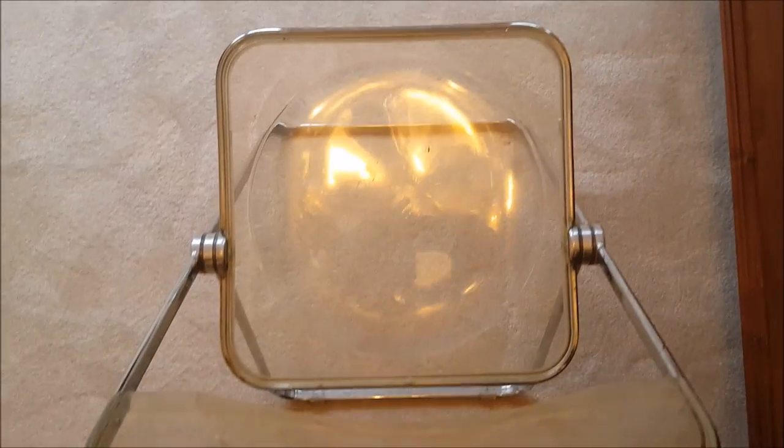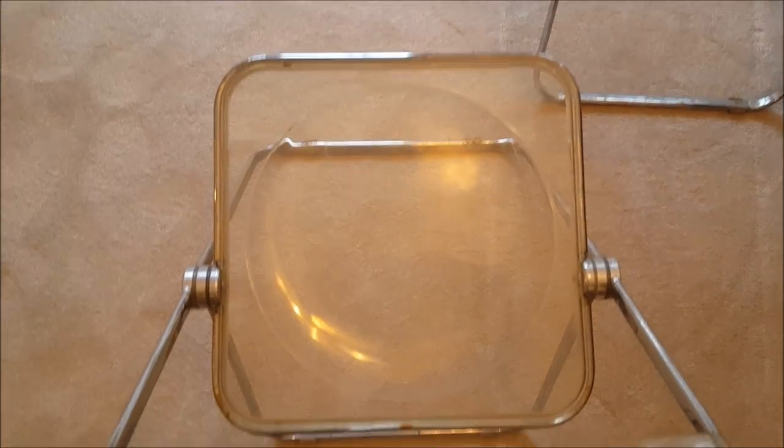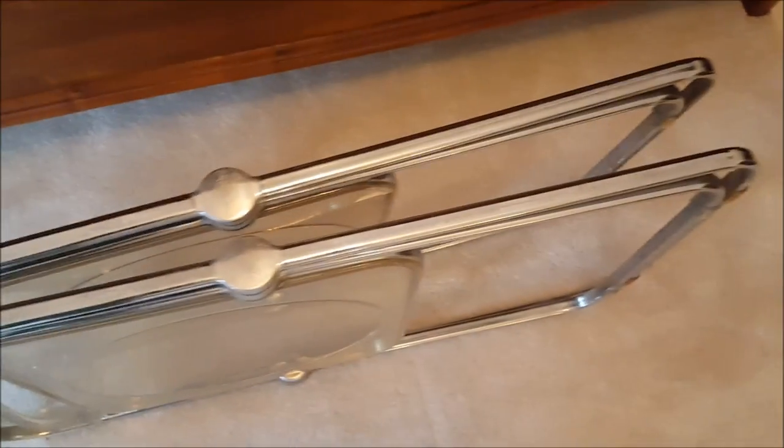Very unique, hard to find. And here they are folded up — it's your standard folding chair type arrangement, probably about three feet.